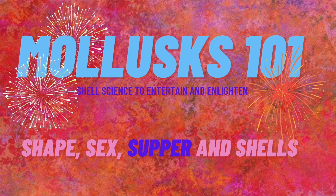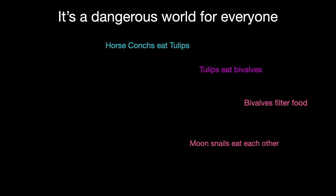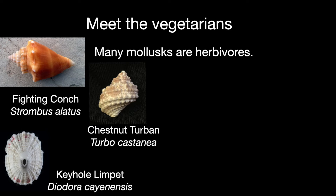Many of us love to eat clams and mussels, but what do those mollusks eat? And who eats them? Just about everyone, it seems — it's a dangerous world for mollusks. Many gastropods are herbivores, including fighting conchs, chestnut turbines, and keyhole limpets. They mostly eat algae. Bivalves typically filter water, so their primary food is suspended microscopic plants called microalgae.